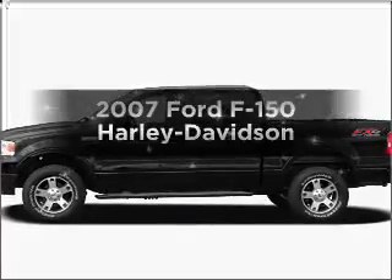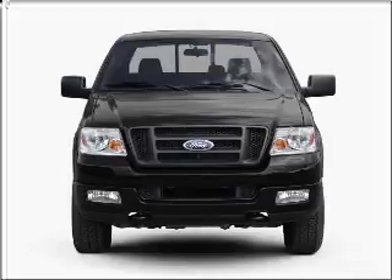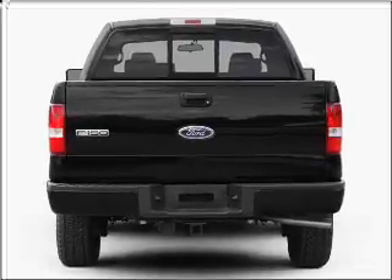Imagine yourself in this 2007 Ford F-150. Find everything you want in a ride under one roof with this vehicle. With a powerful 8-cylinder engine connected to a smooth shifting automatic transmission.